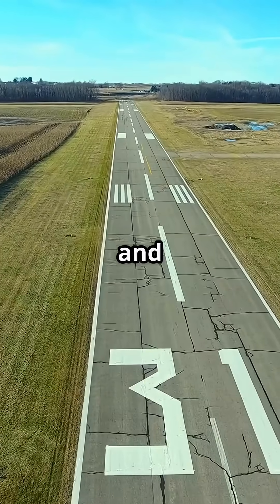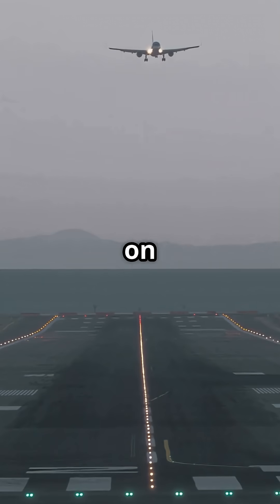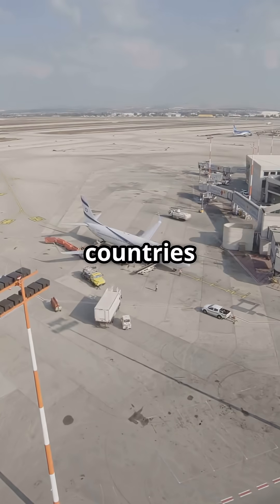But zoom in and you'll find subtle but important differences. The truth is, yes, markings are based on ICAO rules, so a pilot flying from Tokyo to Toronto won't be lost. But countries adapt those rules.